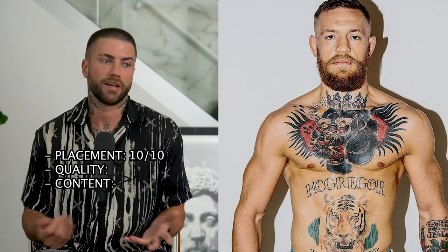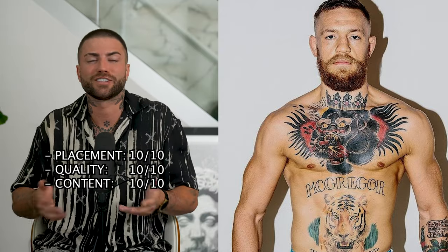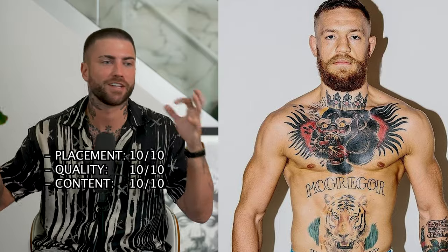Quality of the tattoo — it's a 10 out of 10. You couldn't get better as far as traditional goes. It's not confusing, it's solid, the lines are good, the colors are good. Content wise, I have to give it a 10 out of 10. This is one of the coolest, most iconic celebrity tattoos I've seen. Maybe I'm biased because I'm a UFC fan and a Connor fan as well, but it is dope. The meaning behind it was just the logo and representation of himself and his gym.